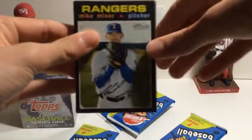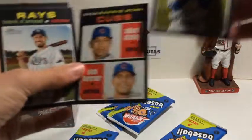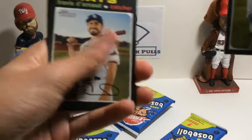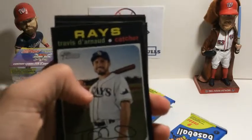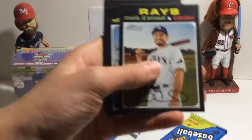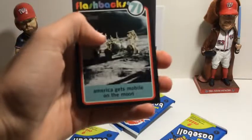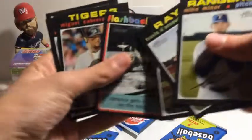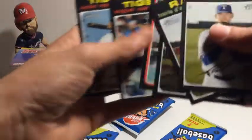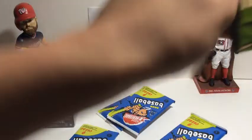We're looking for all the good rookies and short prints, which are numbered 400 through 500. Here's a good rookie — Nico Horner. We've also got Futamovich Flashbacks, Americans Get Mobile on the Moon, Cabrera, Victor Reyes, Mike Soroka, and Ben Gamble. No short prints in that pack.